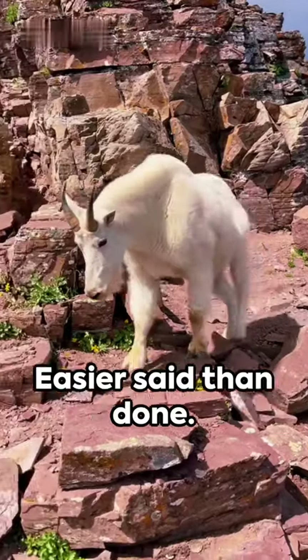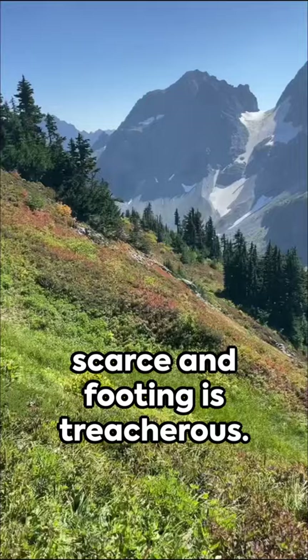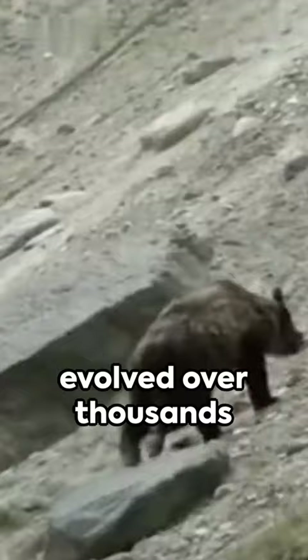Catch a mountain goat? Easier said than done. These agile creatures inhabit dizzying heights where oxygen is scarce and footing is treacherous. Their cloven hooves, evolved over thousands of years, provide a grip that leaves predators gasping in awe and frustration.